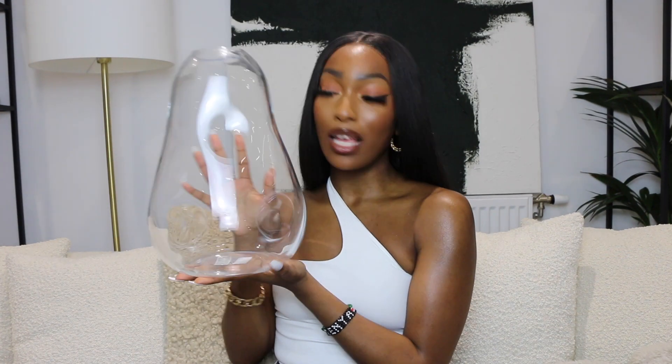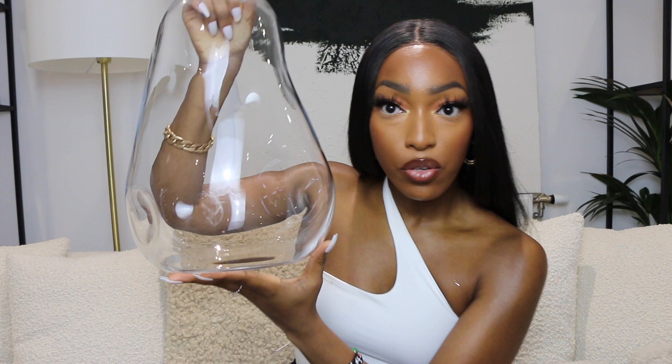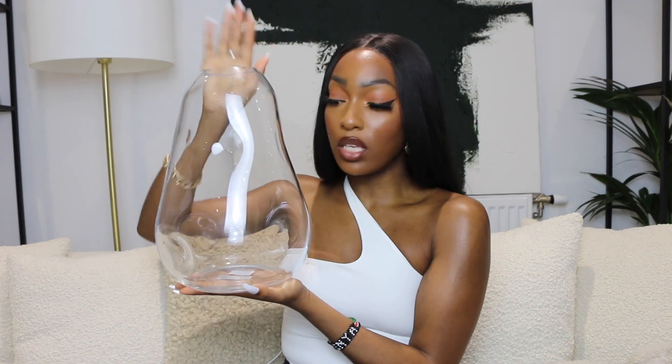I'm going to start off with the larger items. The first thing is this vase — however you want to say it — I'm in love with it. It's this asymmetrical shape, and asymmetrical is really popping in the home decor world. It's also got some dents in it which just add a bit more texture and dimension, even though it's literally a clear vase. This was $19.99 from H&M Home.